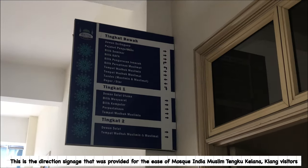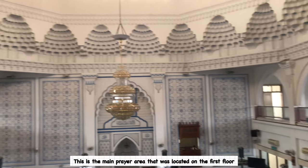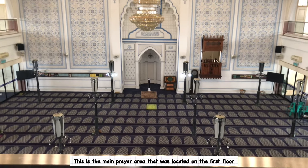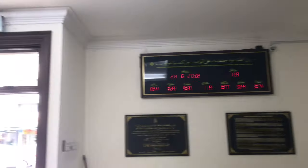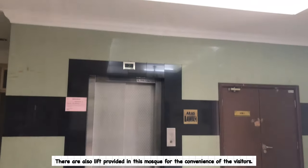This is the direction signage that was provided for the visitors of Masjid India Muslim Tengku Kelana. This is the main prayer area located on the first floor. This is the women's prayer area located on the second floor. There is also a lift provided in this mosque for the convenience of visitors.